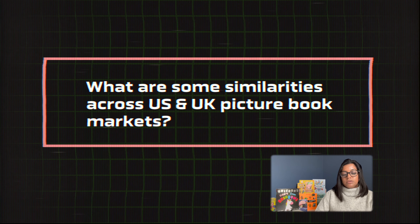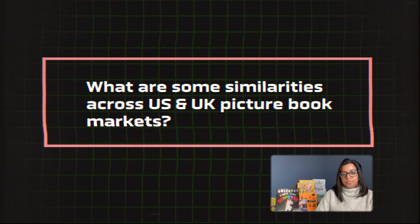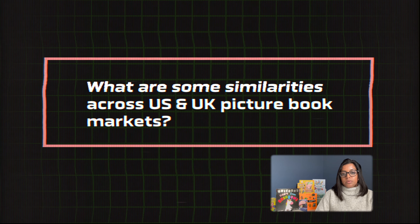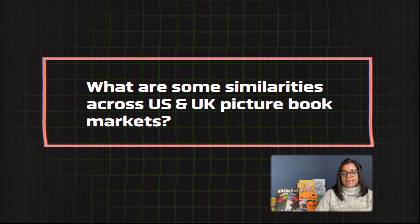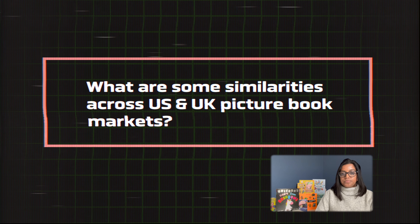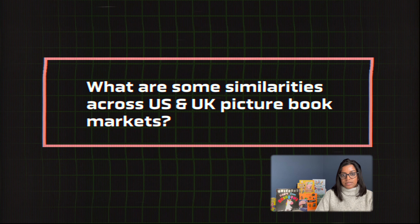we're finding that publishers are starting to incorporate more focused illustrations into the book. This is a really clever way of bringing some breathing space into the book, but it also allows the reader to engage with the narrative through the full scenes and full spreads, but also with the characters and the emotions of the story through those focused illustrations.